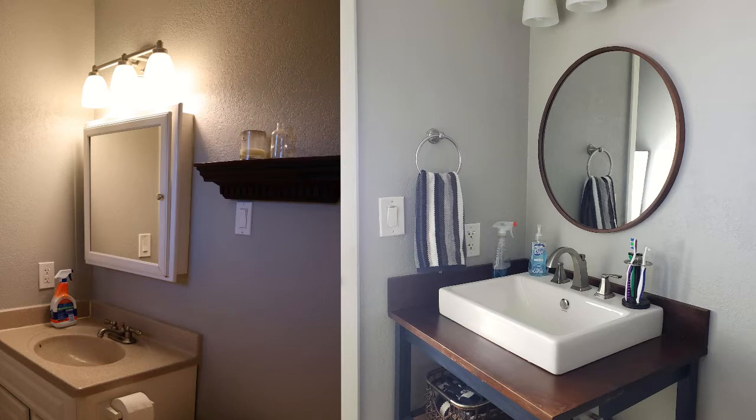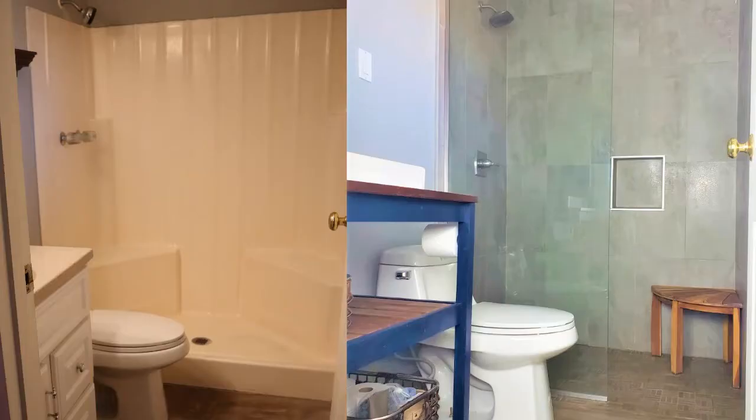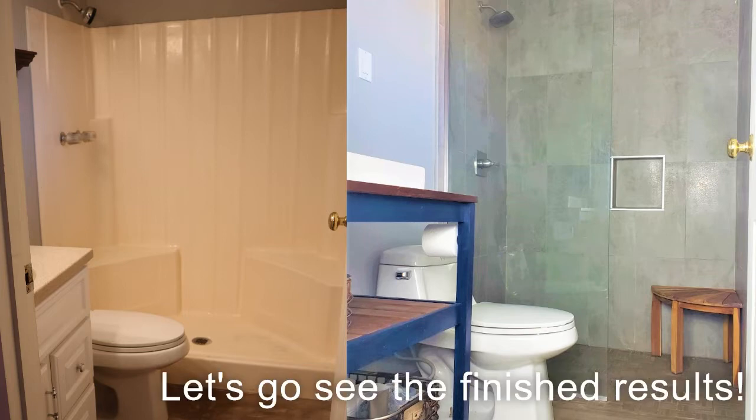I also wanted to ditch the medicine cabinet and move to something much more subtle and slim that I could just have against the wall and not hanging out over the cabinet space. Little details, but they really help make the room feel larger in every way and they add up quickly. Shower curtains certainly have their place, but I knew for the purpose of making my bathroom feel larger and more open, I wanted to eliminate that and move to glass so we could see all the way to the back wall.